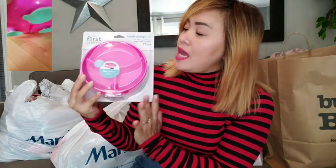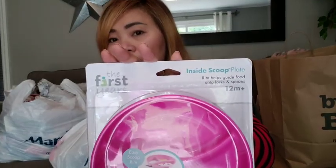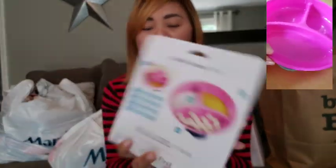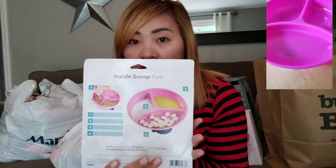My daughter is going to be two years old in December. The first item is a suction plate — it's from the brand The First Years. This one suctions to the table, which is great because my daughter likes to move around. It's for 12 months and up. It separates the food so she can see what food she's having as options.